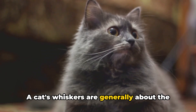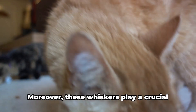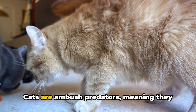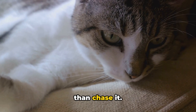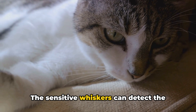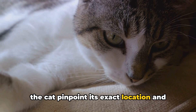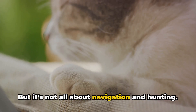This is particularly useful when navigating through tight spaces. A cat's whiskers are generally about the same width as its body, so if the whiskers fit, the rest of the cat will too. Moreover, these whiskers play a crucial role in hunting. Cats are ambush predators, meaning they prefer to sneak up on their prey rather than chase it. The sensitive whiskers can detect the vibrations of a potential meal, helping the cat pinpoint its exact location and make that perfect pounce.